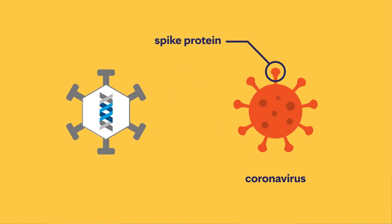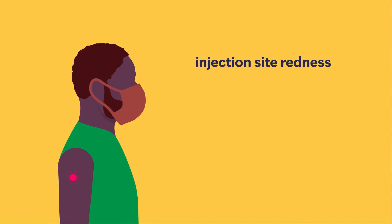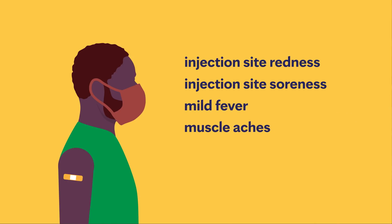That inserted genetic code causes your body to make the spike protein. There are typical side effects that we see from all vaccines: the injection site can be red and sore, you can have a little fever for one to two days, you can feel muscle aches, fatigue, and a little headache — that's really it.